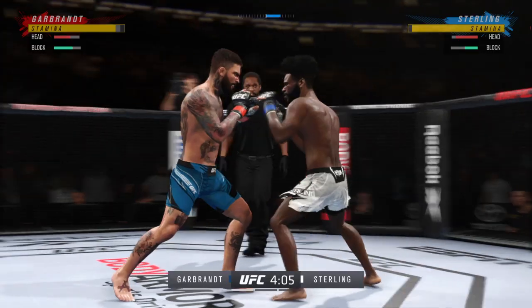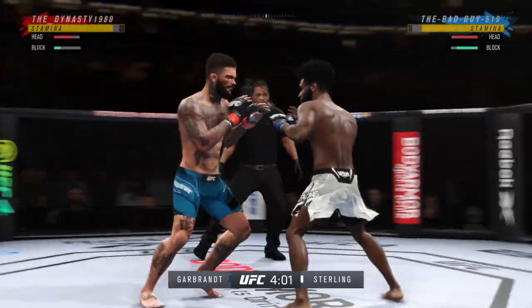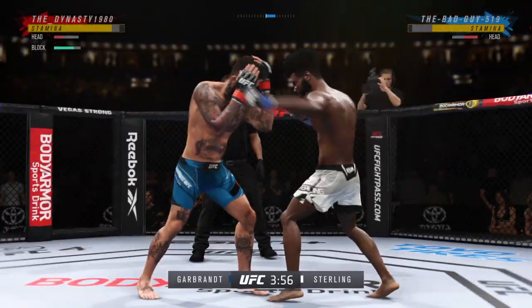Nice straight punch there. Must be nice to have a reach advantage like this, DC. Oh! Big elbow! They're certainly getting after it.